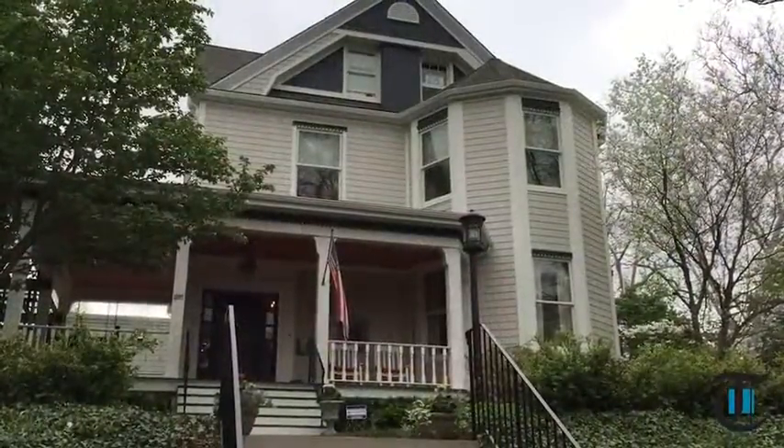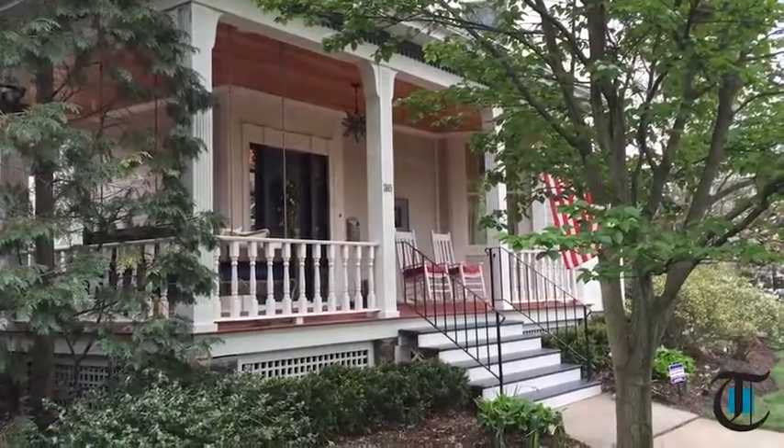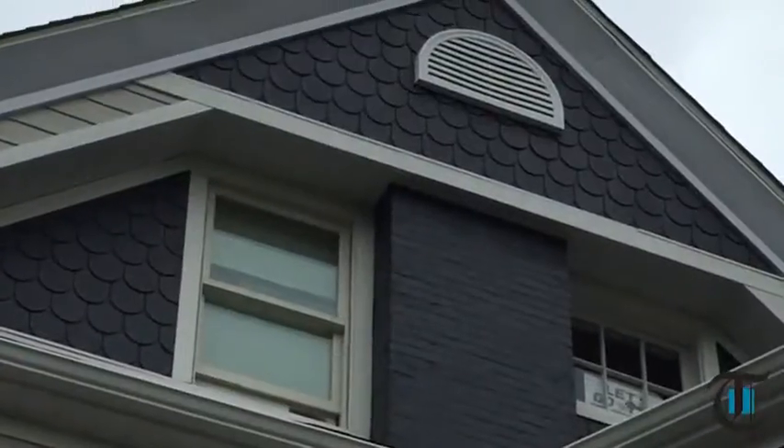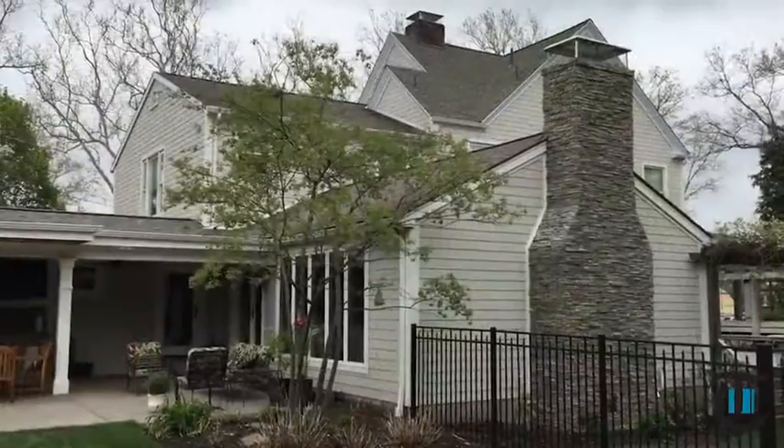Anyone who thinks turn-of-the-century homes, especially those with a nod to the Victorian, are doddering dowagers, think again. This lovely lady in Sewickley is upscale and contemporary, thanks to additions and extensive renovations.